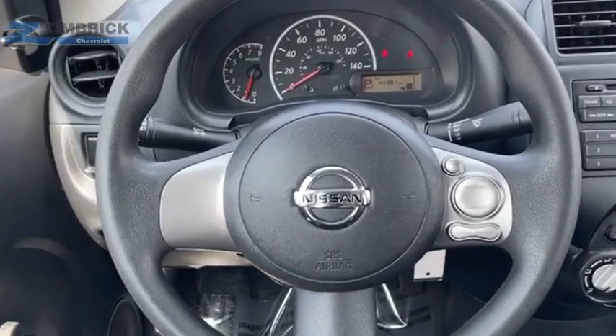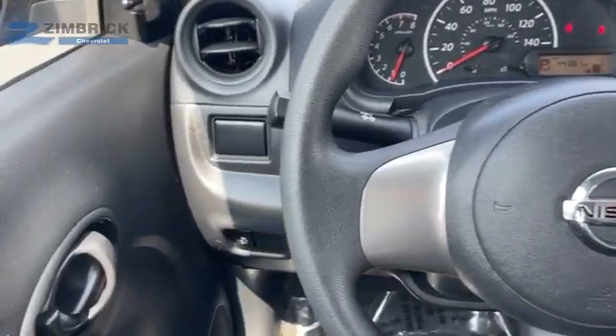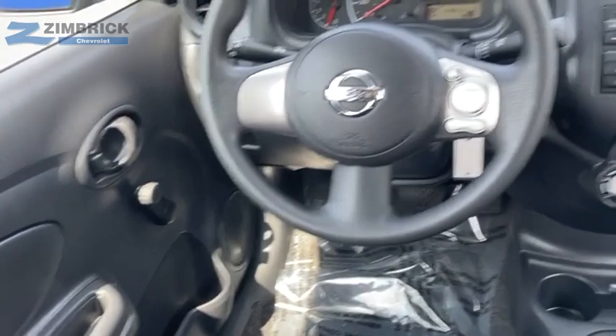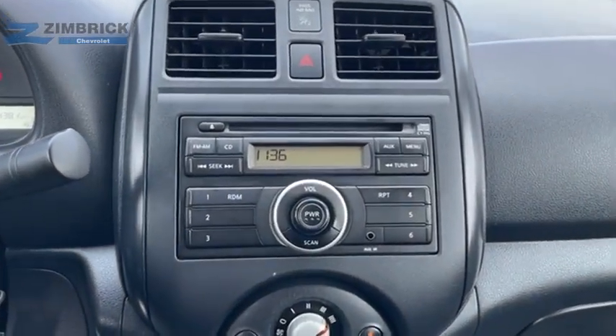With its roomy and inviting interior, impressive technology, and exceptional gas mileage, the Nissan Versa is smart to own and fun to drive. This vehicle offers reliability and good looks at a great price. So come in and take a test drive today.